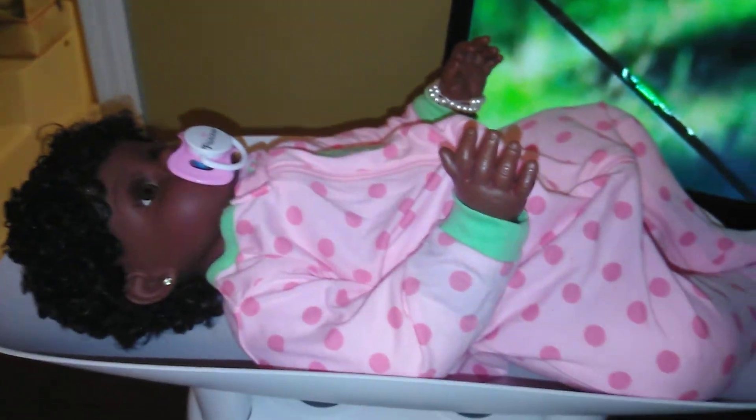I also have another outfit like this as well as a modified pacifier for her twin, so once I get started on the twin, she'll have the same setup.